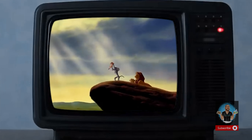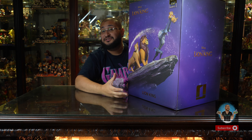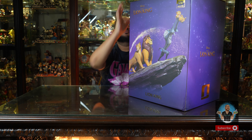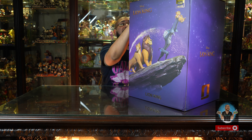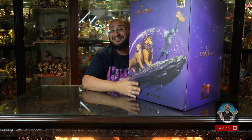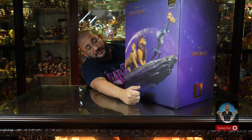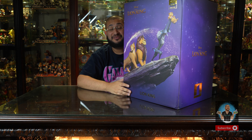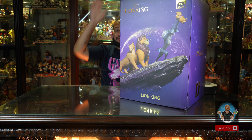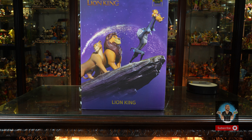This is the deluxe version — we only carry the deluxe versions. Iron Studios creates three different versions: the exclusive Disney 100 which is exclusively on Iron Studios with a 100 plaque but smaller; the smallest piece with just Rafiki and Simba; and then the deluxe piece we have today. With the deluxe you get Sarabi, Mufasa, Rafiki, baby Simba, and Zazu. It comes in a massive box with a brown shipper box as well.